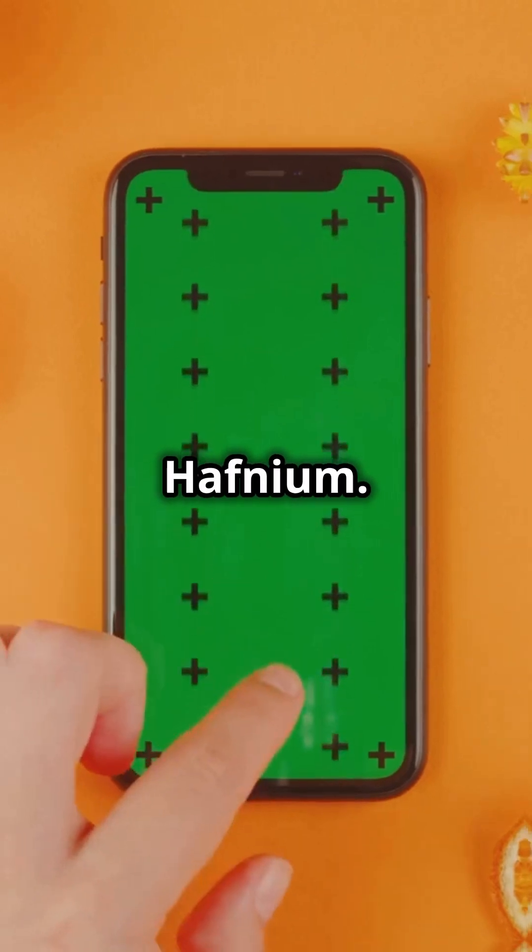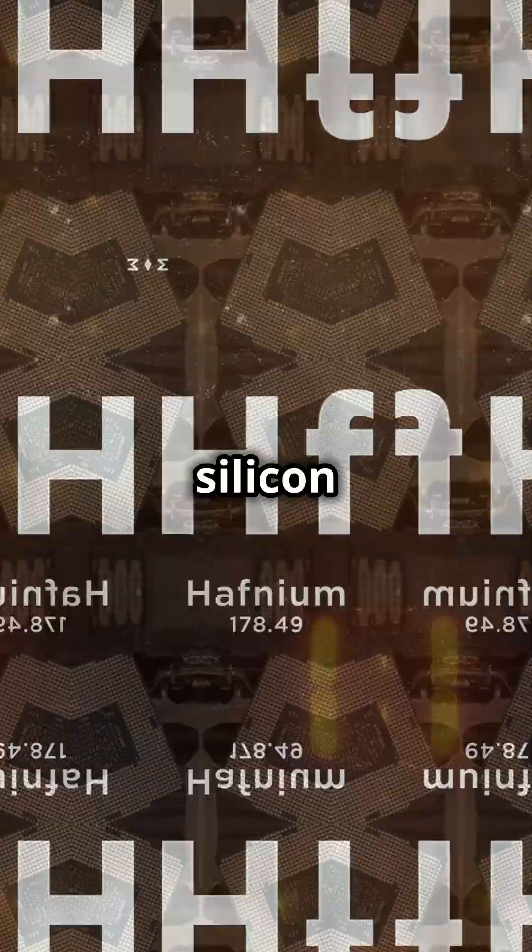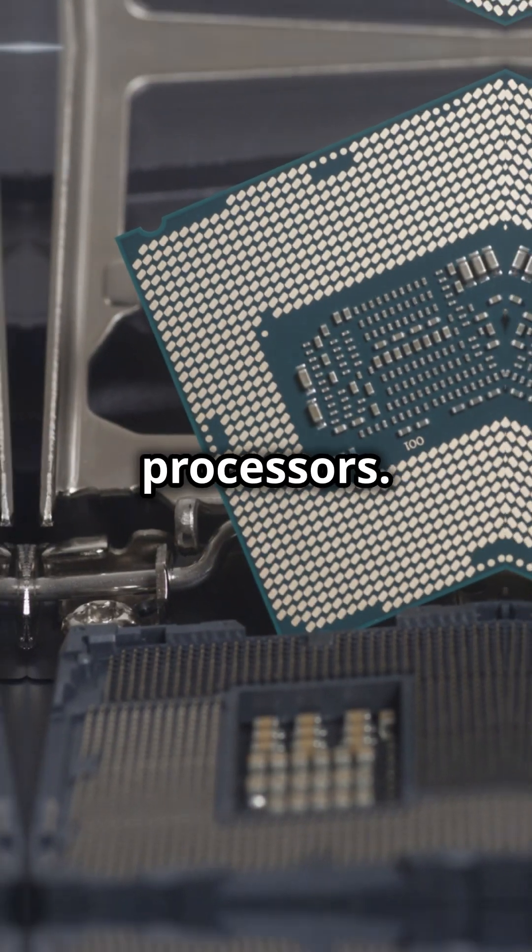Now let's talk Hafnium. This element boosts transistor performance in CPUs. It's so effective, it's replaced silicon in modern Intel and AMD processors. Power up.